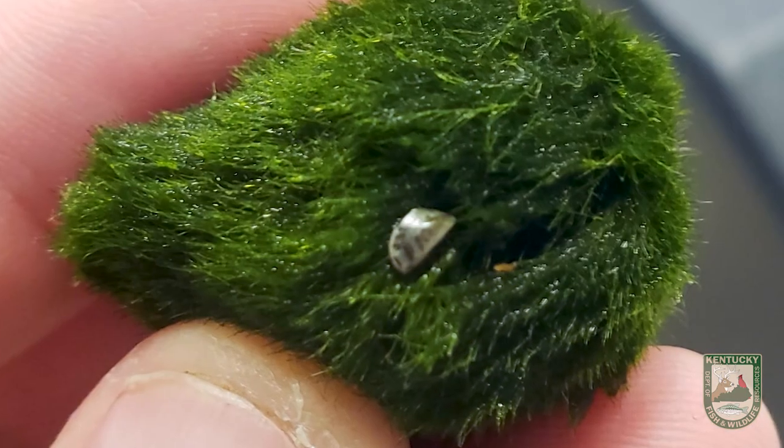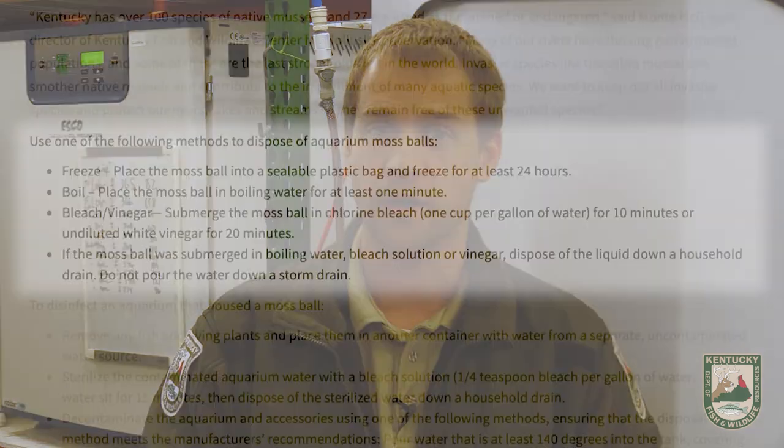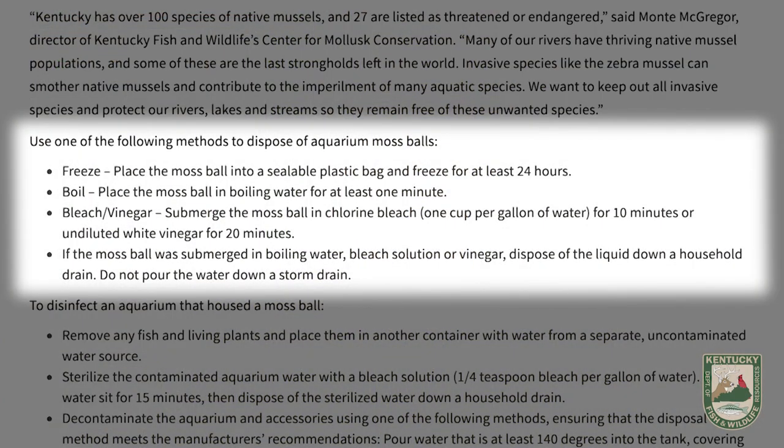In terms of disinfecting and disposing of those right now, the current recommendations for anybody who's bought Marimo moss balls or beta buddy balls is one of three things: the easiest is probably to freeze them for 24 hours or longer, or you can boil them or bleach them as well. Those are the three ways we're currently recommending for proper disposal. And never dump them into a water resource — dispose of them properly in the trash.